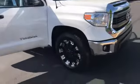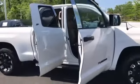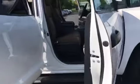It does have the XP package on it. The trail wheels. That's the passenger side here.